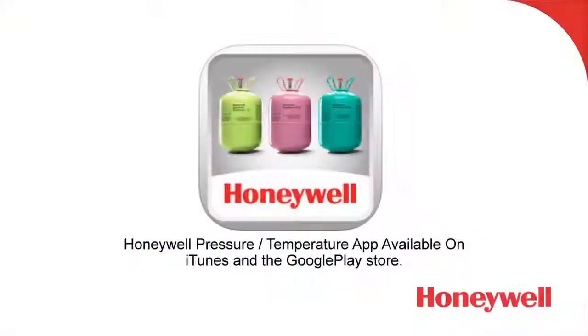As mentioned previously, this is one part in a three-part program presented by Honeywell. There are some additional resources you can take advantage of, as well as Honeywell's smartphone app that brings you more information about their refrigerants. I'm Paul DiGiuseppe — thanks for watching this program on R1234YF systems.